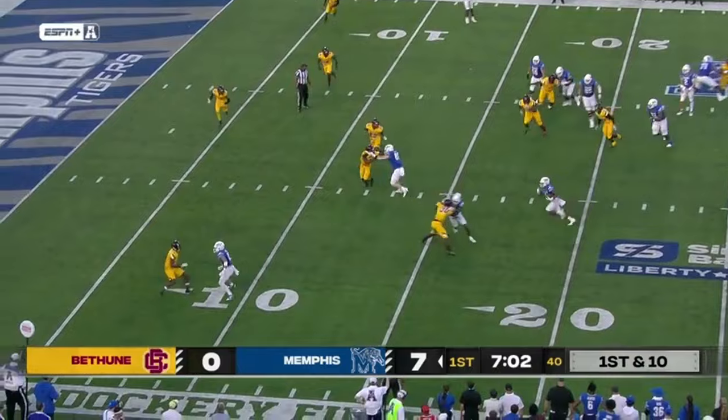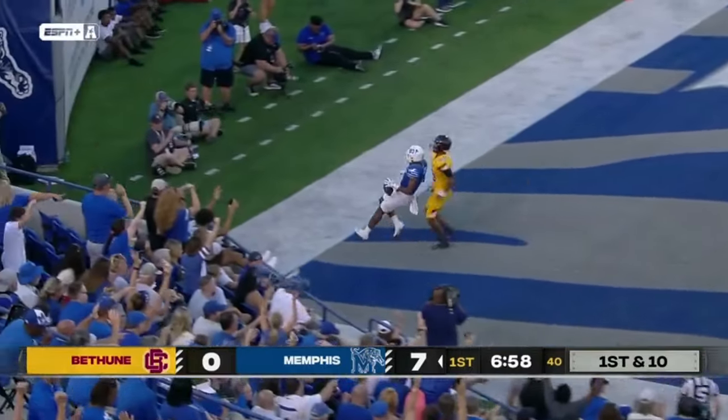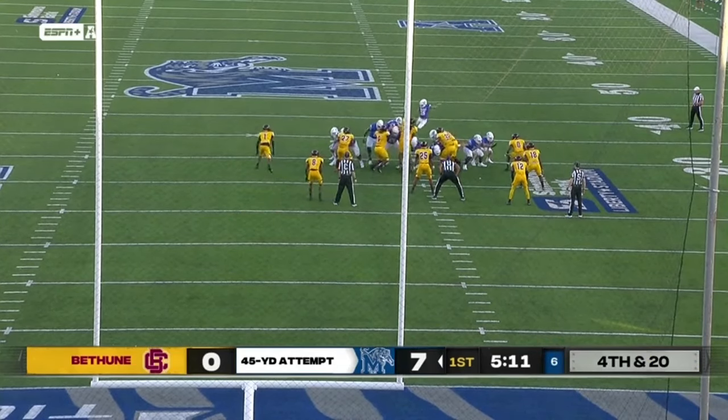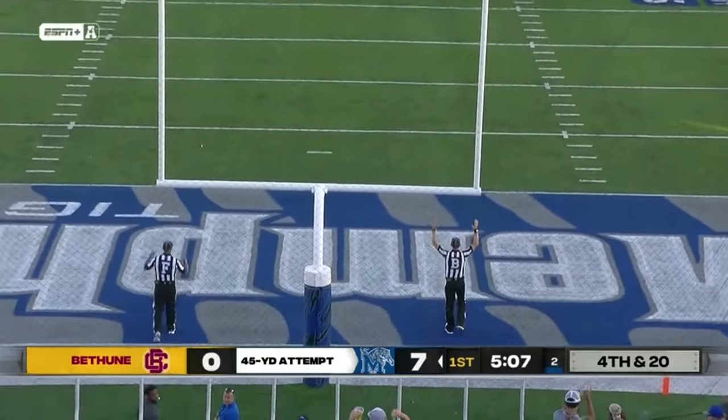Another first down for Hennigan. Out to Watson. Watson has a crease, Watson with a flag down, is into the end zone. With a long of 52, his first Memphis kick is on the way and it is right down the middle.